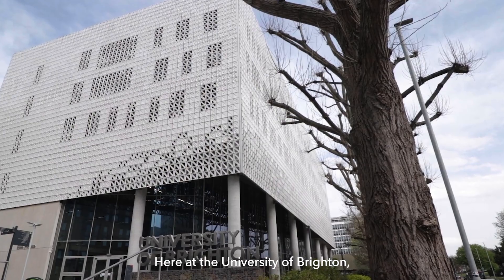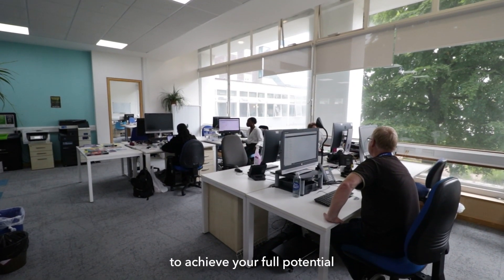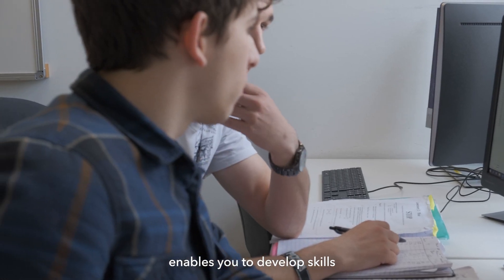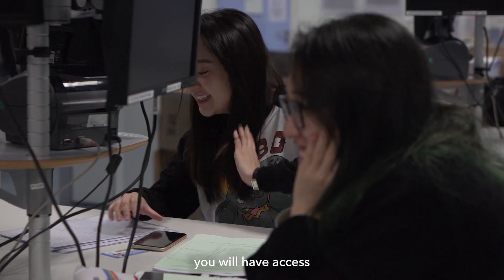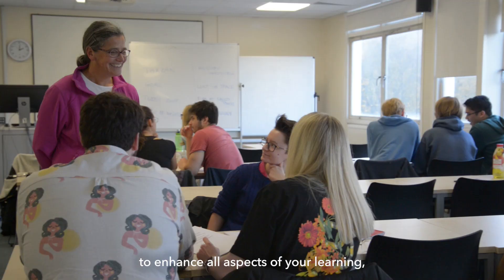Here at the University of Brighton we work hard to ensure that you have the right skills to achieve your full potential in your education and in your career. The Brighton Student Skills Hub enables you to develop skills for confident university study, and during your course you will have access to the full range of services to enhance all aspects of your learning.